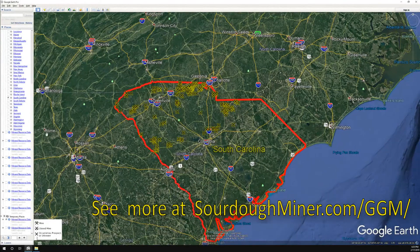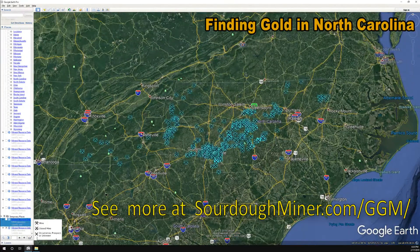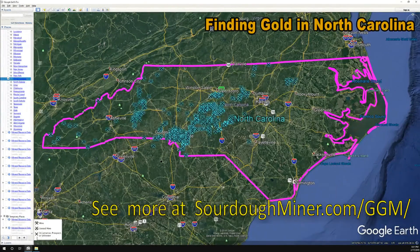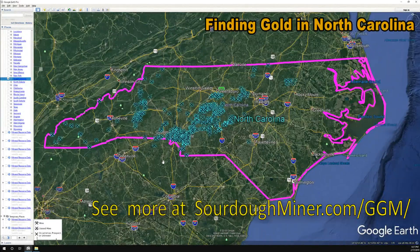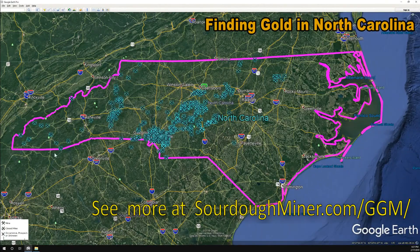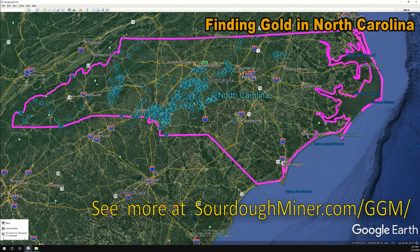Now we're going to switch to North Carolina. Let me turn off South Carolina and turn on the gold in North Carolina, colored blue by customization, and turn on the border. Now what we have is this picture of North Carolina, and again it follows the same trend going from the southwest to the northeast, heading on its way through Washington D.C. and Baltimore.